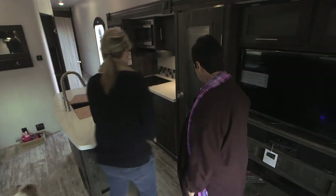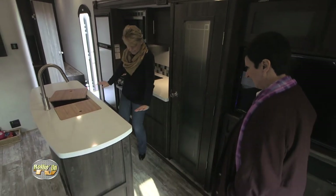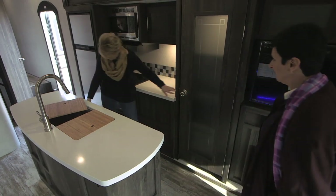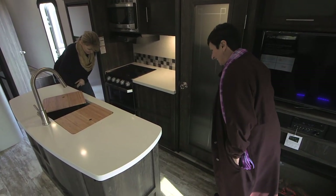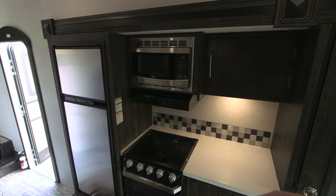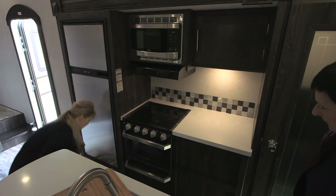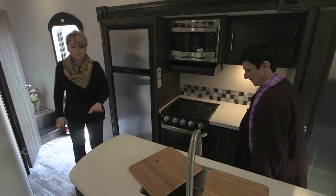Back to this kitchen — oh my gosh, it is a gourmet chef's dream. You've got this beautiful island right here with lots of storage. You even have a pantry over here. And you've got these wonderful slide-out drawers right here, where I happen to keep Cookie's little treats. You've also got your overhead compartment, a three-burner gas stove, and even a 17-inch oven. We've also got our eight-cubic-foot stainless steel refrigerator. So, a very nice kitchen.